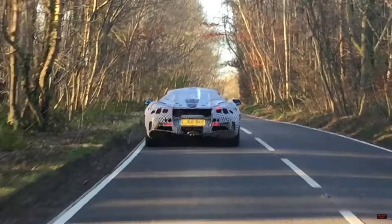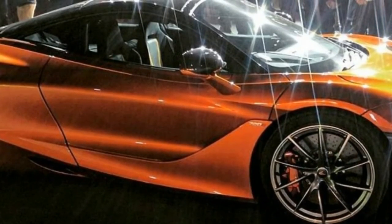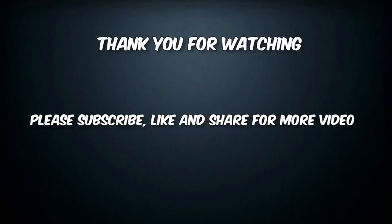720 PS and 710 horsepower seem doable — just look at the subtle 720S lettering on the doors. The new super series isn't expected to cost dramatically more than the outgoing 650S, and we'll get our first look at the car undisguised at the Geneva Motor Show in March. It should be on sale by the middle of the year.